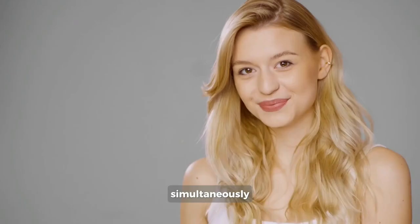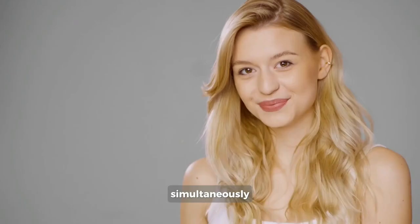Enjoying the video? Smack that like button. Your support helps YouTube spread the hair joy to even more people to also help them. Thanks for being awesome.